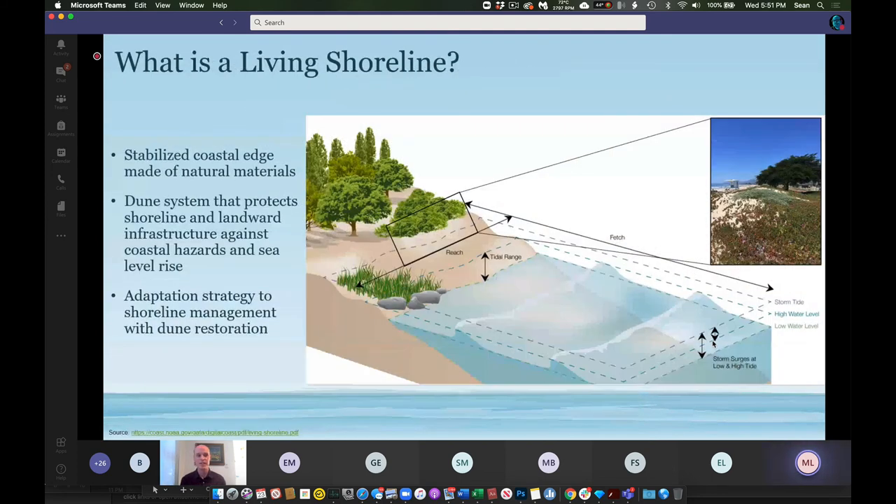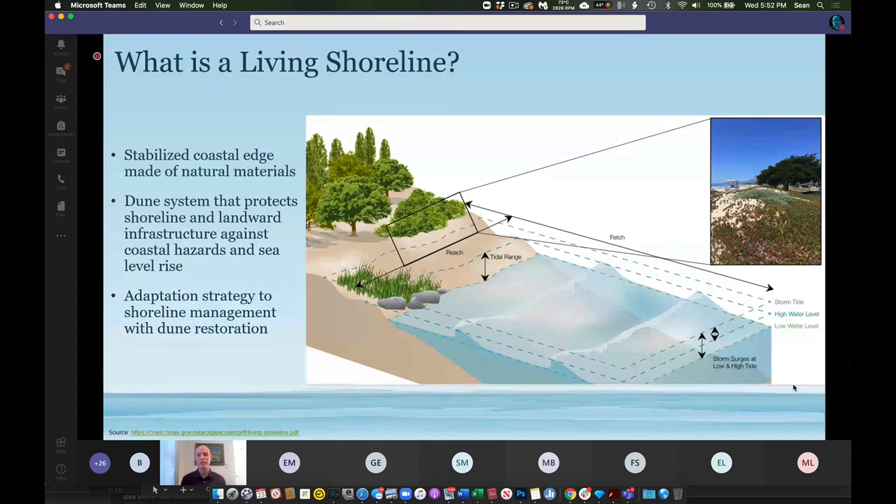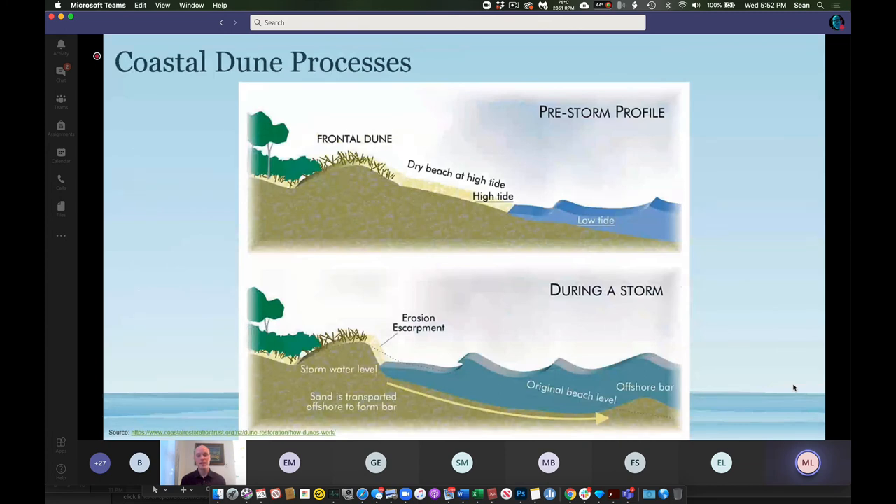Living shorelines use natural materials and vegetation to provide shoreline stabilization. One example is the state beach dunes, which exist between the sandy beach and the state beach campgrounds. This dune system protects the shoreline and landward infrastructure against coastal hazards and sea level rise, and vegetated dunes are becoming a more common adaptation feature for shoreline management throughout the region.